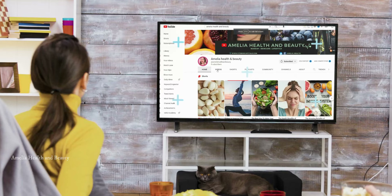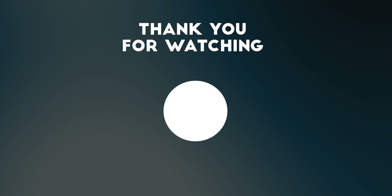If you found this video helpful, don't forget to give it a thumbs up and subscribe to our channel, Amelia Health & Beauty, for more health and wellness content. If you want to get more information, please refer to the link below the description. Thank you for watching, and we'll see you in the next video.